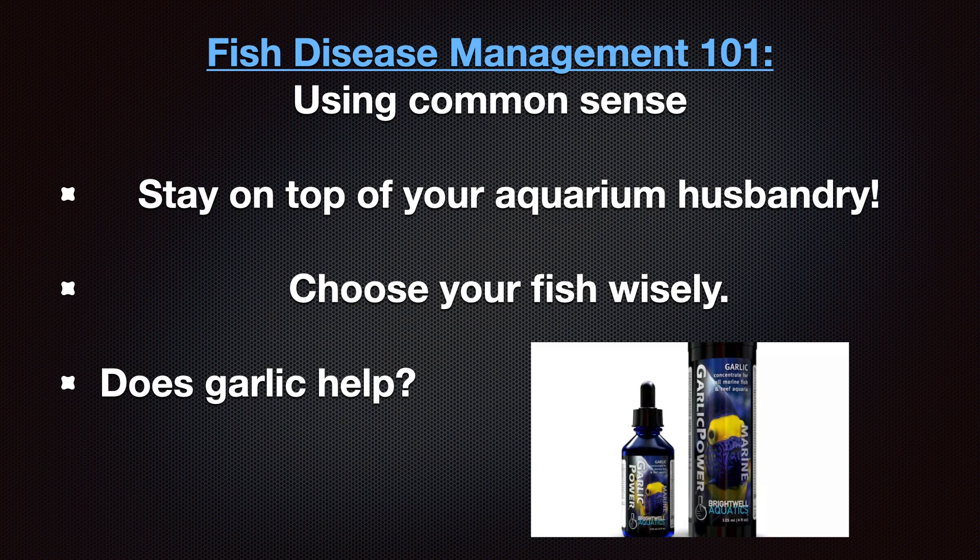There are some other common sense precautions you can take to improve your odds with disease management. First, stay on top of your aquarium husbandry: maintain pristine water conditions, stable parameters, and avoid fish that are likely to fight. Poor water quality, fluctuating parameters, and aggression may stress a fish out, lowering its immune system and making it more susceptible to disease. Secondly, choose your fish wisely — avoid fish known to be more prone to disease, such as angels, butterflies, and tangs, and instead stock more disease-resistant fish like blennies, cardinal fish, clownfish, gobies, rabbitfish, and most wrasses. Research fish that have thick mucus or slime coats that protect their skin from parasites. Also, only buy from reputable sources and don't buy fish that look diseased or damaged, won't eat, or share water with diseased fish. Remember, most local fish shops have their tanks all plumbed together.